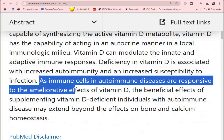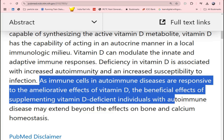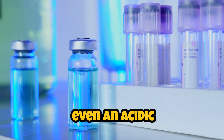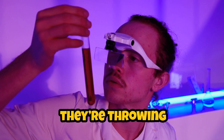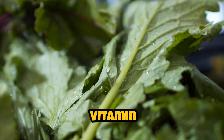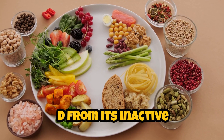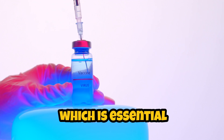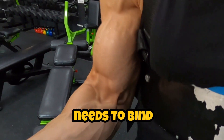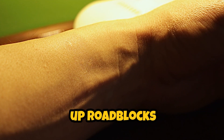But here's the catch: when someone has cancer, the game changes. Cancer cells can create an environment that actually lowers vitamin D levels in the body. They can create high levels of inflammation, low oxygen conditions, and even an acidic environment — it's like they're throwing a party where vitamin D isn't welcome. This makes it harder for the body to absorb and utilize vitamin D effectively. Additionally, cancer can block the conversion of vitamin D from its inactive form to its active form, and it can also interfere with the receptors that vitamin D needs to bind to in order to function. So while vitamin D is trying to do its job, cancer is throwing up roadblocks left and right.